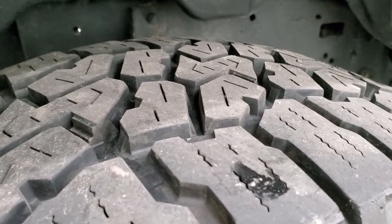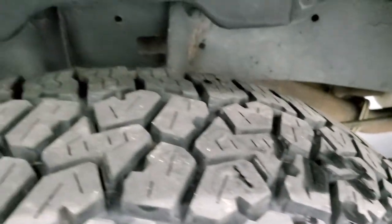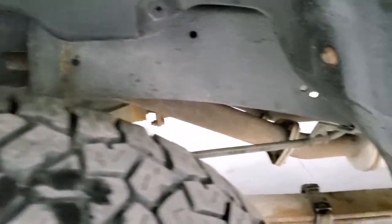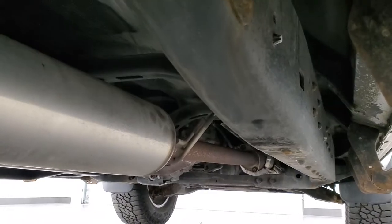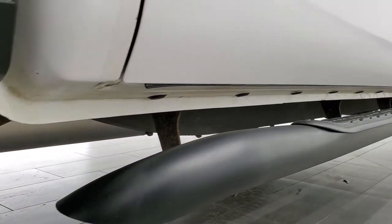The back tires have probably about 70% of the tread left. The frame and underbody are in really nice clean condition all the way underneath. It has all the remaining factory exhaust and the lower rockers all look really good.